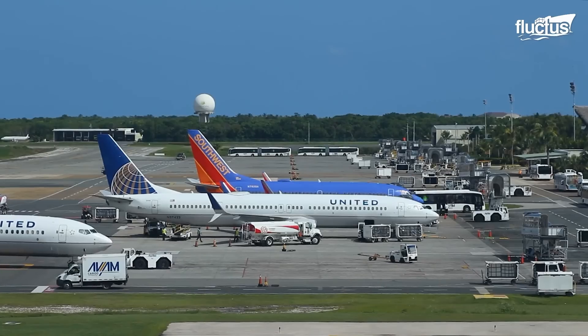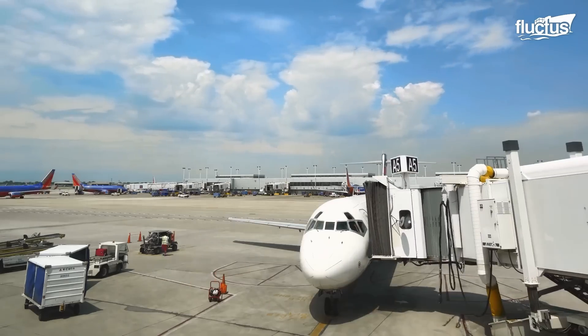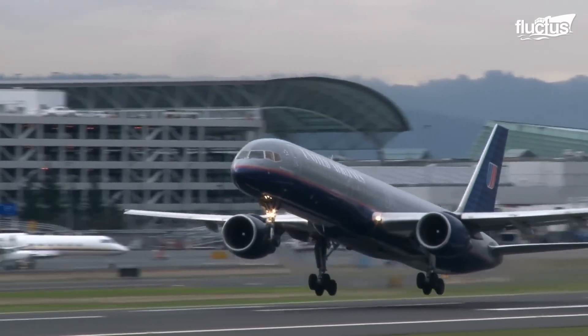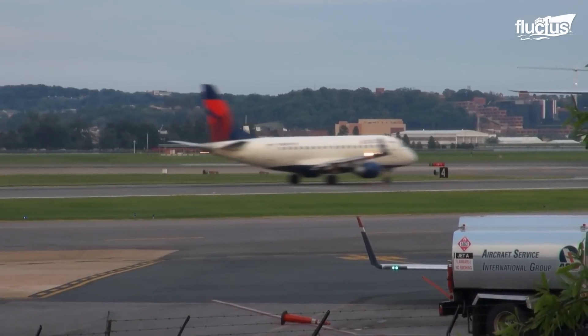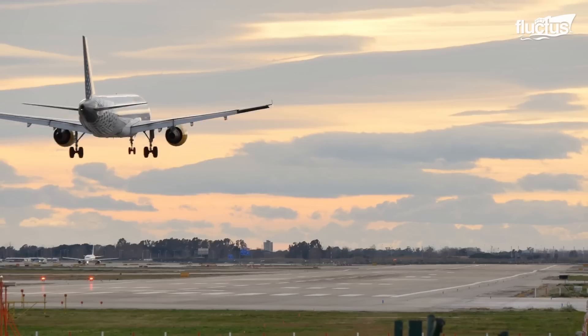Hello everyone and welcome back to the Fluctus Channel. Some of the world's busier airports will handle more than half a million aircraft movements annually. Though takeoffs, landings and taxiing are generally thought of as routine, each one carries with it a significant amount of risk.